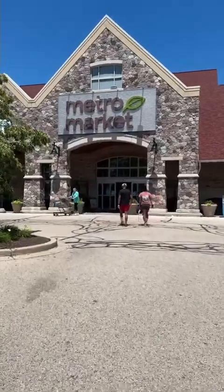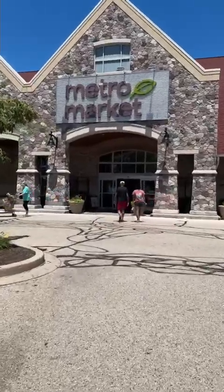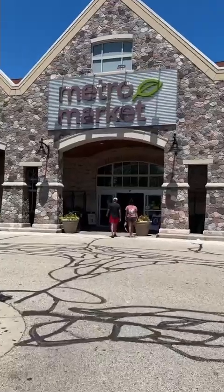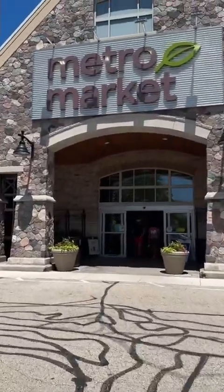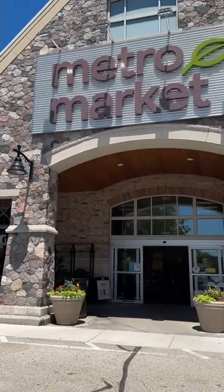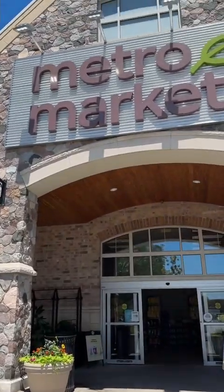Today I'm at Metro Market and I'm going to show you something. If you want to look for hair care or skin care products for half the price, you need to come to this section. I don't know if we're going to find anything today but we're going to see — this is my favorite section in this particular store.